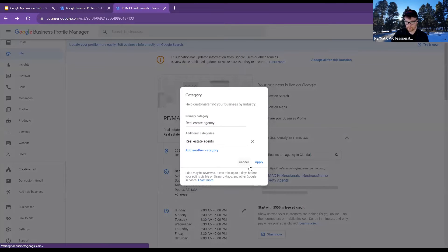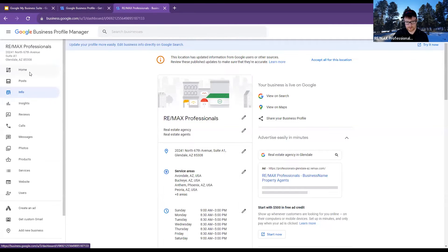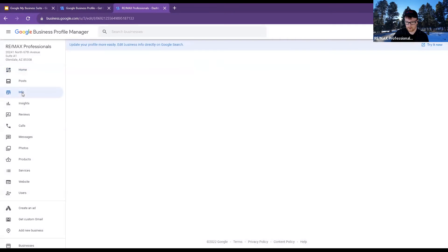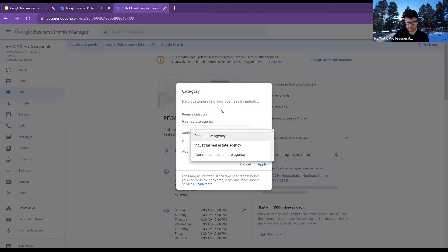Roberta, this is where you change the name. When you were in this part of it, you got into here — did you click on the left-hand side and click 'Info'? And when you got there and clicked the edit button, it didn't want you to change the category?